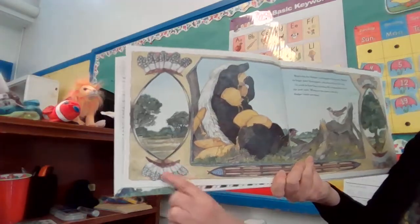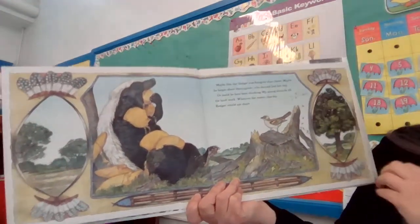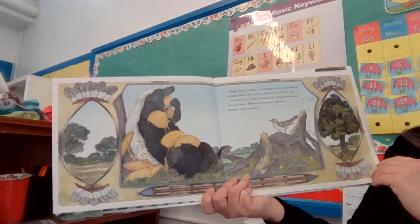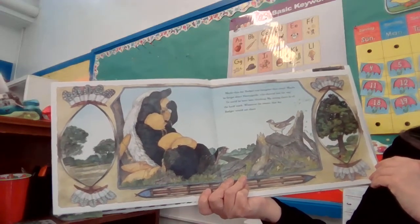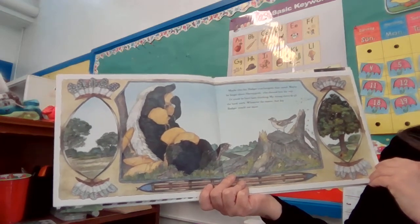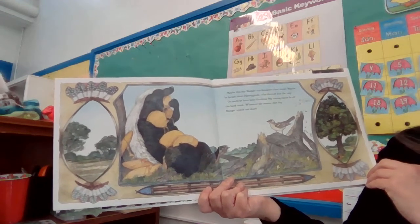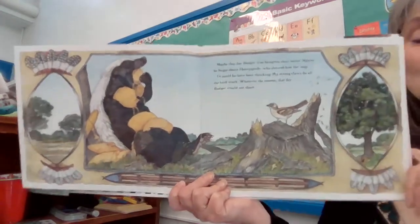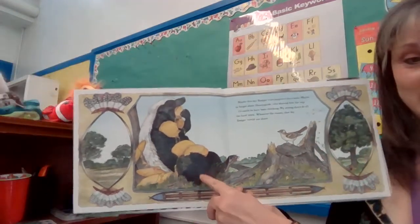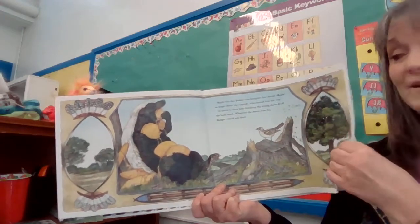You'll see, here's a border. That's where Jan Brett hides a lot of her secrets. Maybe this day, badger was hungrier than usual. Maybe he forgot about honey guide, who showed him the way. Or could he have been thinking, 'My strong claws do all the hard work.' Whatever the reason, that day, honey badger would not share. How did he find the honey? That's right, the honey guide led him to it. And when he got there, he didn't share.